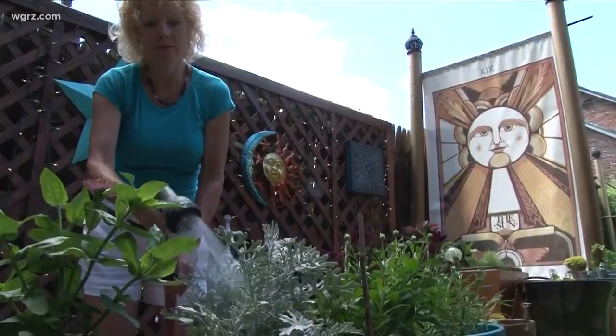The sun's been back out today, but the rain last night was actually very good news for everyone getting ready for next month's Garden Walk. As Two on Your Side's Jen Stenona shows us, the weather hasn't been making it easy. Plenty of watering has been needed, especially for gardens like this one that's part of Garden Walk Buffalo.